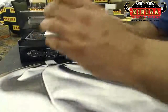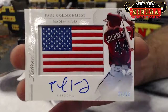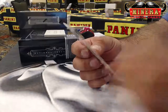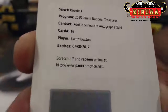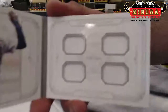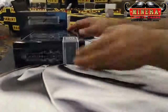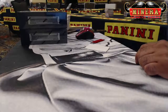Very nice. Goldilocks, 22 of 25, made in the USA for the Diamondbacks — Paul Goldschmidt. Redemption for the Minnesota Twins, rookie silhouette autographs gold — Byron Buxton. And for the Seattle Mariners, quad jersey Felix Hernandez — 4 of 25. That is box number 3.